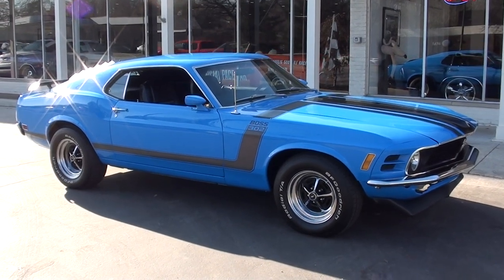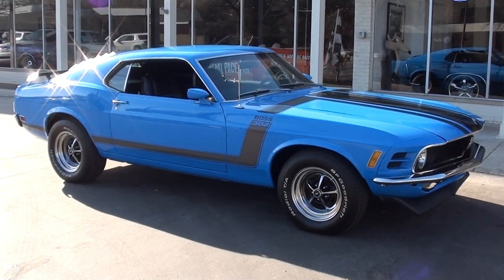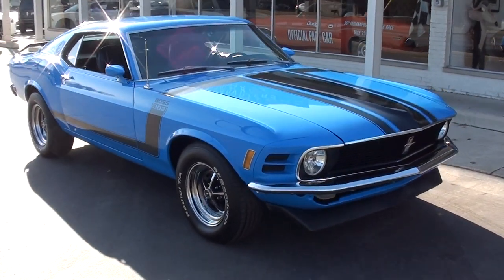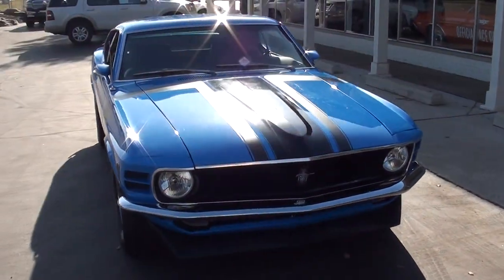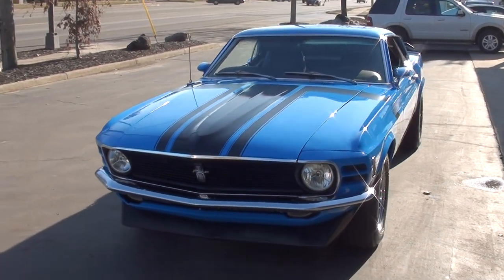Hi everyone and welcome to Southern Motors, Michigan's leading muscle and classic car dealer since 1978. Remember you can always go online and check out our updated inventory at southernmotors.com. Today we're going to take a look at just a gorgeous 1970 Ford Mustang.